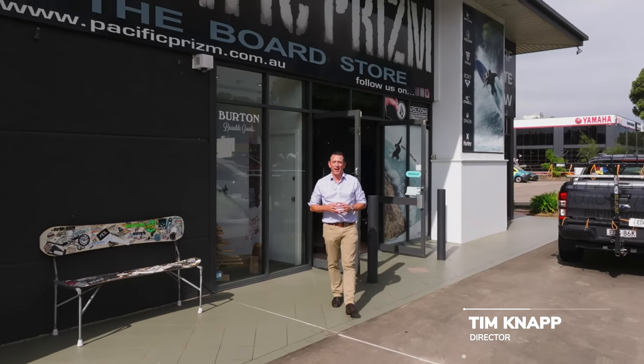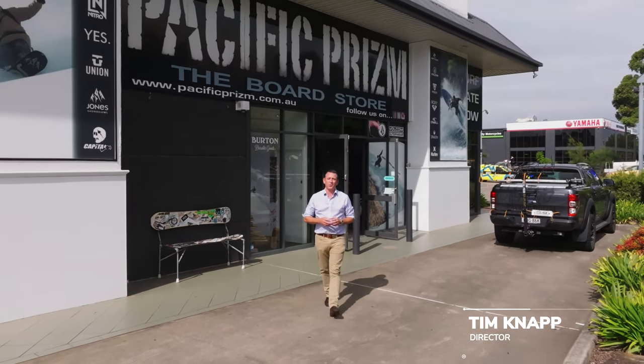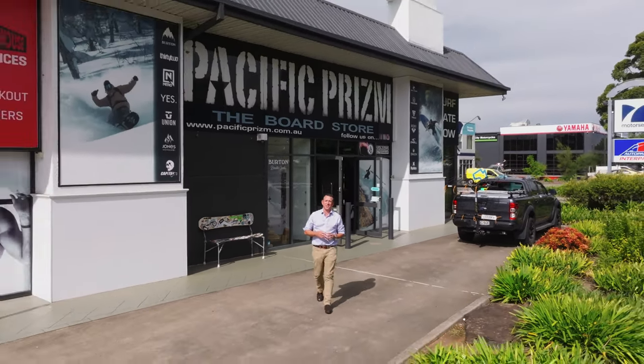Hi, I'm Tim Knapp from Knapp Property Group and I'm standing out the front of Unit 1, Number 10, Blaxland Road, which forms part of Blaxland Home Centre, Campbelltown.